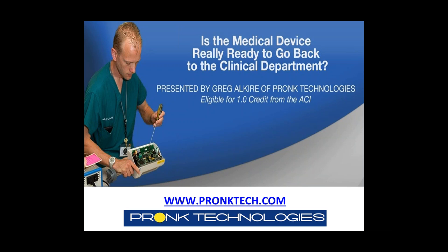While you are answering, I want to remind you all that this webinar is eligible for one CE credit from the ACI. To obtain your certification of attendance, you must complete the post-webinar survey, which will appear immediately on your computer screen at the end of today's call. If you do not receive the survey, you can email us at webinar@mdpublishing.com.